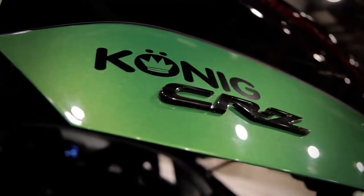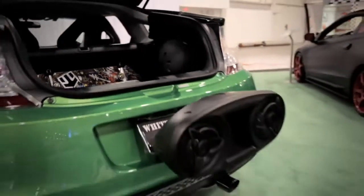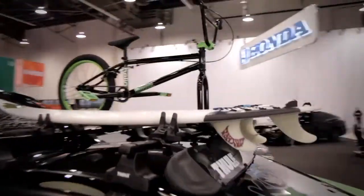The CR-Z was an interesting project. What makes this car so different from some of the other ones here is that we have the surfboard, we have the BMX bike, we have the skateboard in the trunk. We tried to really incorporate a lot of big lifestyle elements to this car, and I think that's a really cool feature.